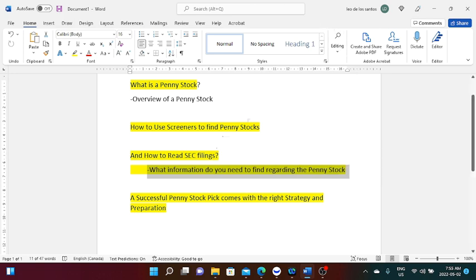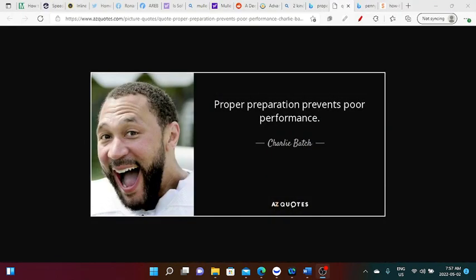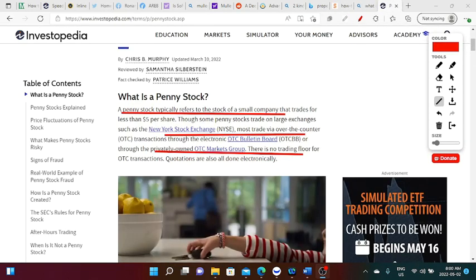Make sure you're hanging on and let's get right into it. Keep in mind: proper preparation prevents poor performance.